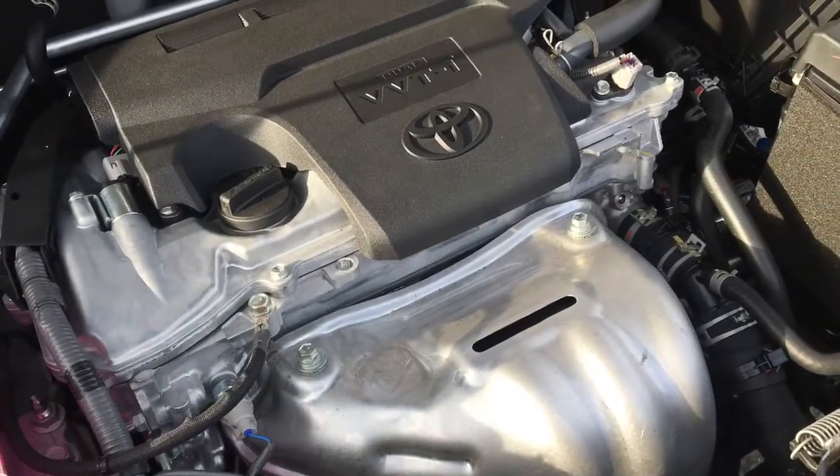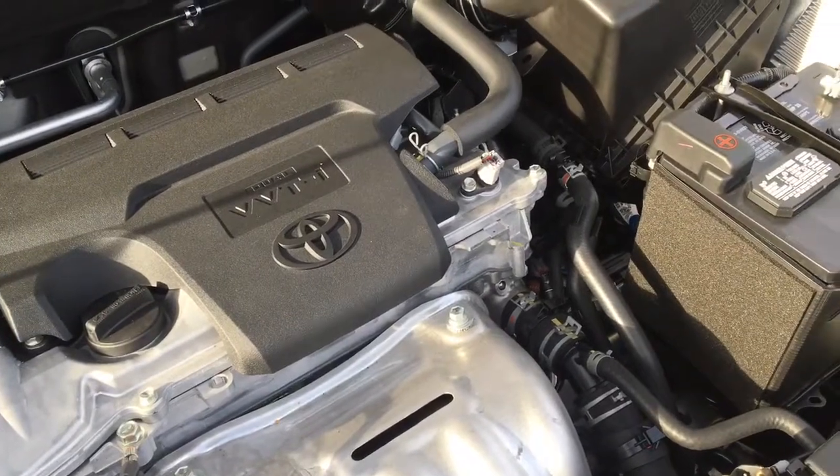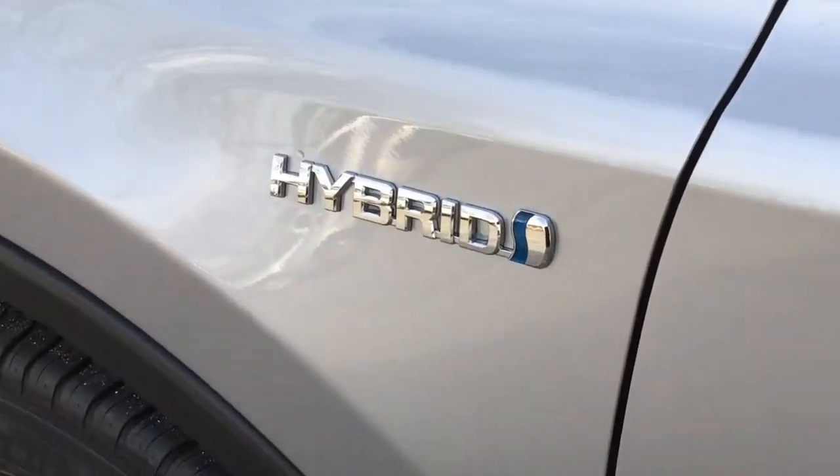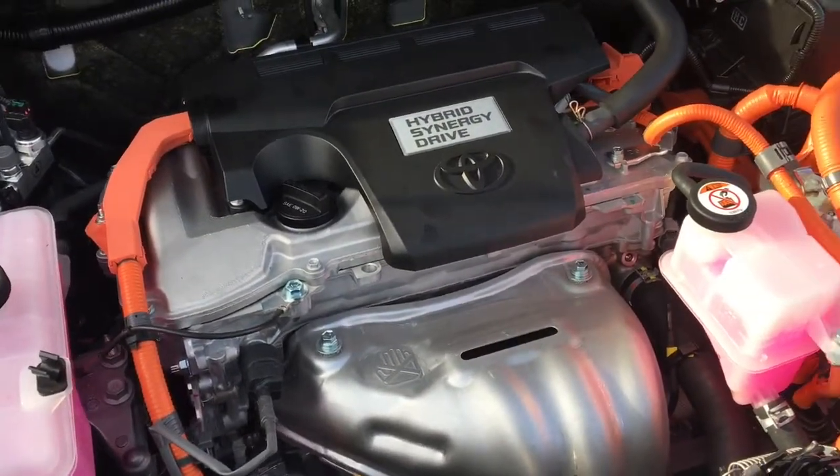Power comes from a 2.5 litre inline 4 cylinder engine with a 6 speed automatic transmission. For even greater efficiency, the hybrids come with a 2.5 litre synergy drive engine, CVT automatic transmission, and an energy monitor.